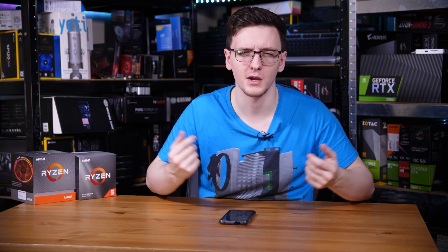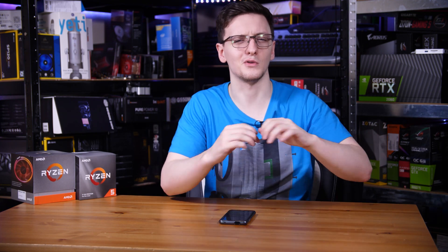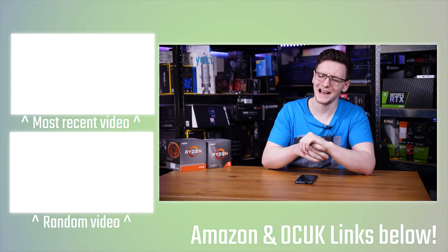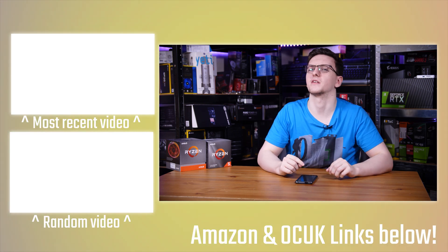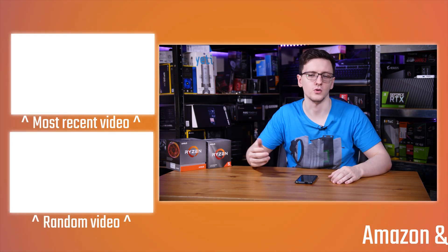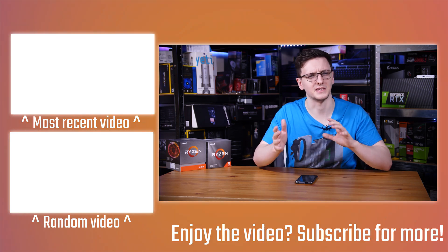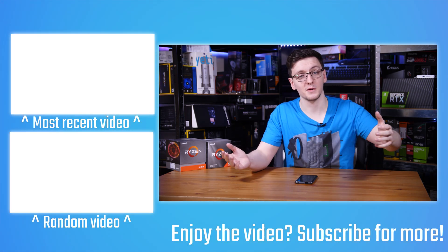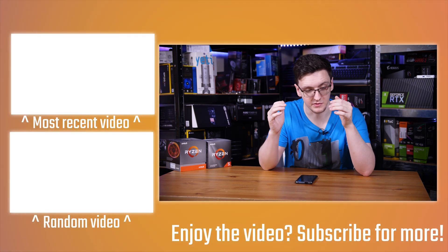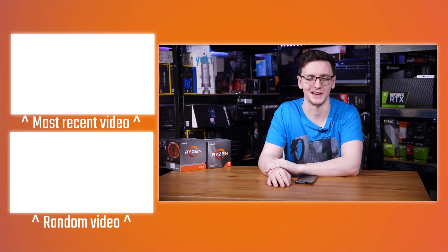There are also other links in the description — merch including hoodies, t-shirts, and local designs; Patreon for sponsor-free videos and access to the Money Men Discord; and other videos to check out too. I'll also leave the full 5900X review for you to see how it compares elsewhere. If you haven't already, feel free to subscribe, leave any questions in the comments, and we'll see you in the next video.